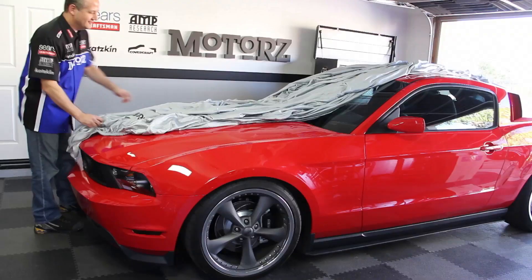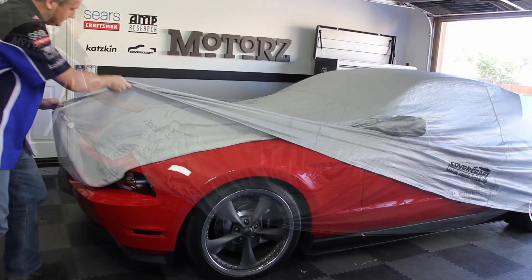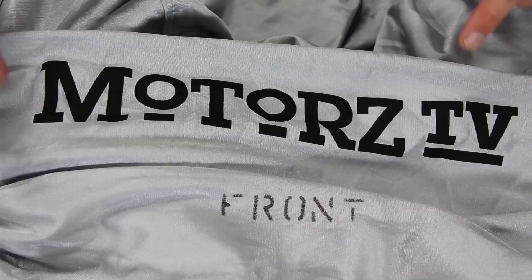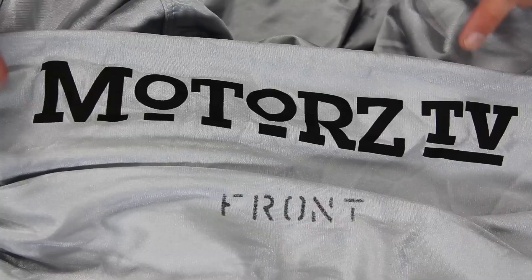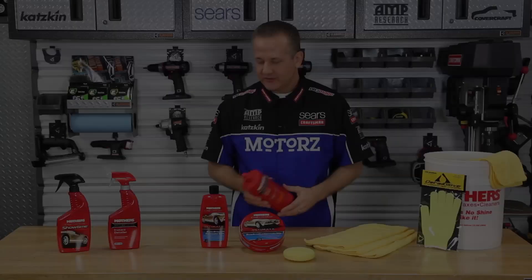Installation is simple. Just lay the folded cover on the center of the vehicle, unfold toward the front and rear, then cover the sides and the front and rear. Covercraft makes it easy to locate the front as it's marked with the word FRONT, along with a pattern number or logo. It's available in three colors — red, gray, or black — and comes with a two-year limited warranty. For more information on the Fleeced Satin Car Cover, visit Covercraft.com or the parts page at our website.